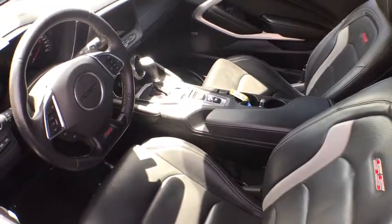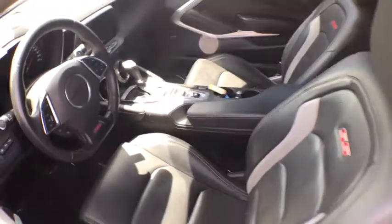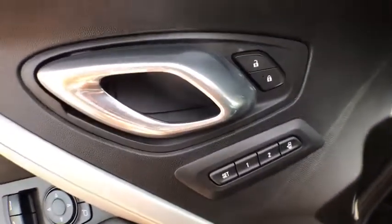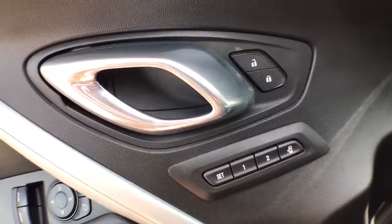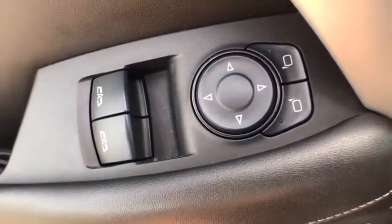Power passenger seat, power sunroof, remote engine start, traction control, dual airbags, alloy wheels, power steering, four-wheel disc brakes, universal garage door opener, power windows, fog lights, rear window defroster.